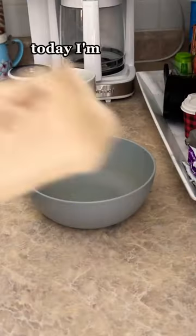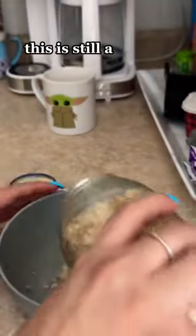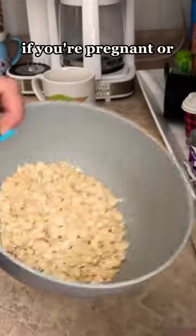Make breakfast with me! Today I'm having oatmeal with fruit. This is still a beneficial breakfast if you're pregnant or not, but let me tell you some benefits if you are pregnant.